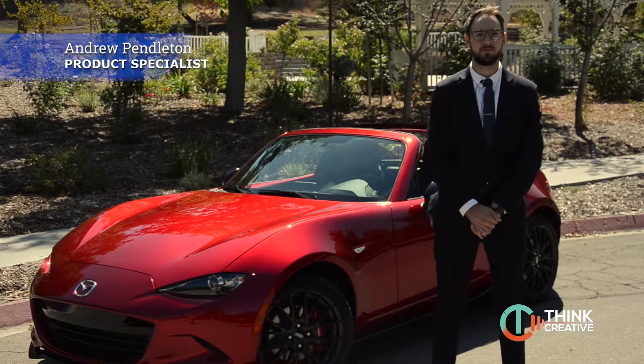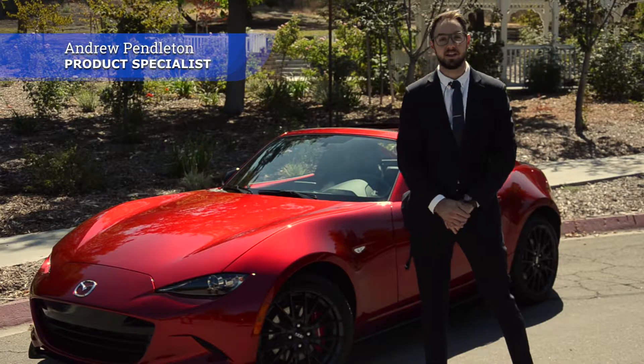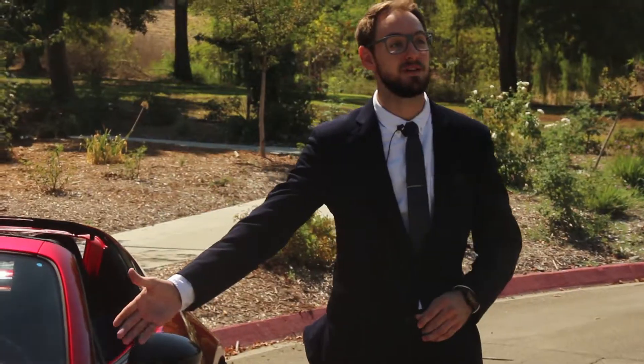Hi, my name is Andrew Pendleton. I'm one of the product specialists here at Puente Hills Mazda. Today, we're going to be going over the 2019 Mazda Miata RF.